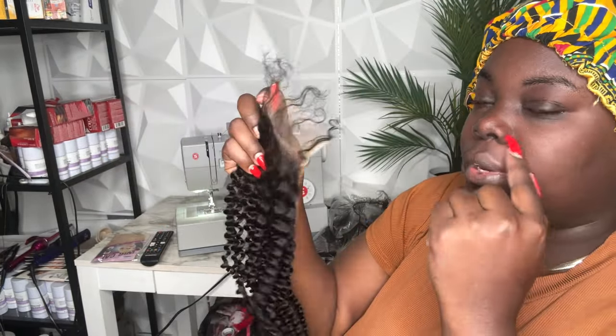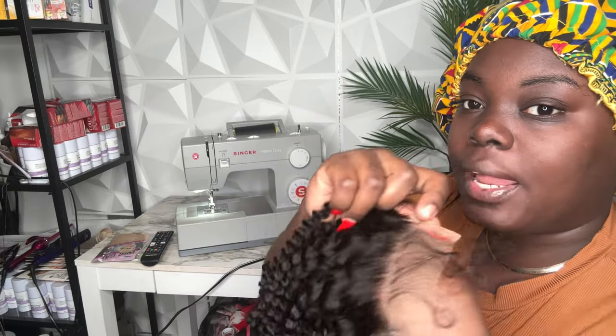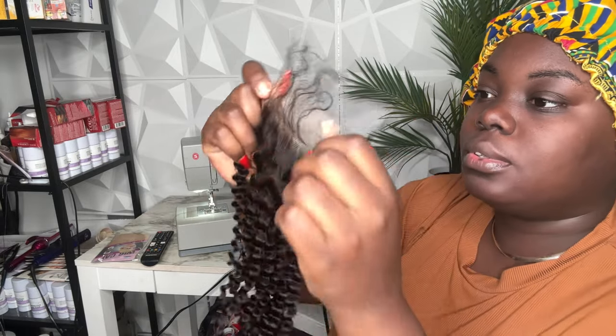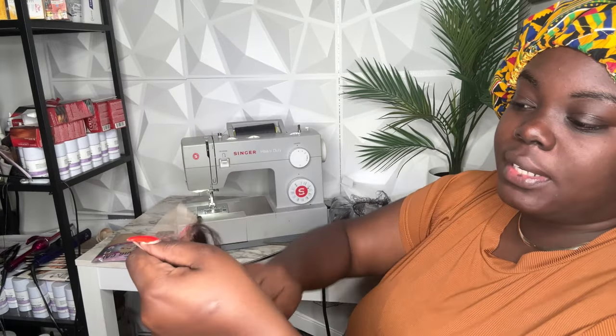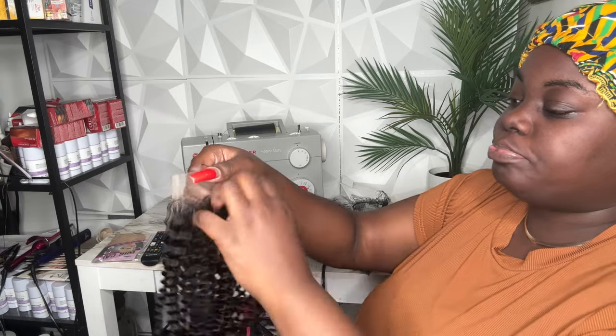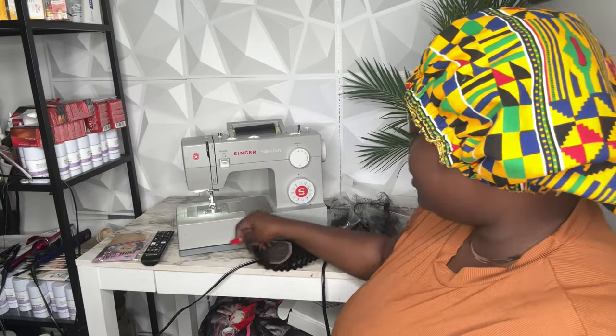You really don't need to bleach the knots with my hair, but I bleach it anyway because I want the most scalp-like look as possible. It already has the baby hairs and it's pretty plucked — I'm excited, guys. So I'm going to go ahead and bleach the knots and you guys can watch me as I do that.